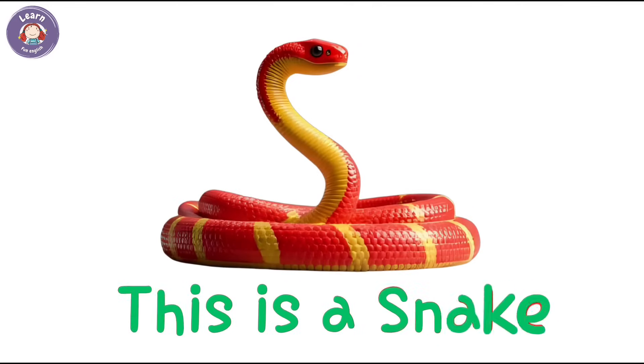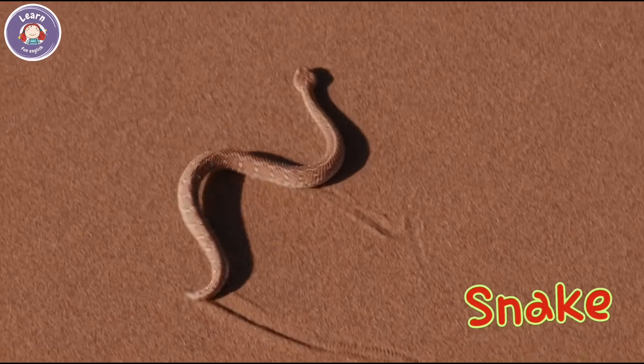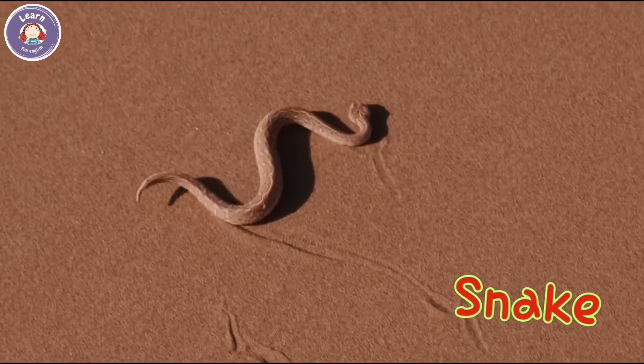This is a snake. It has no legs. The snake hides in grass and trees.